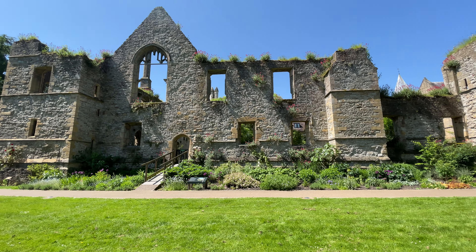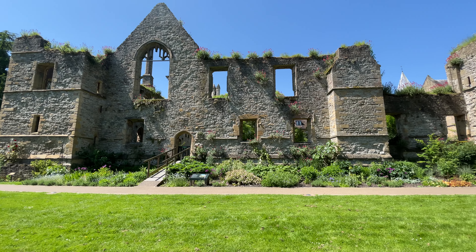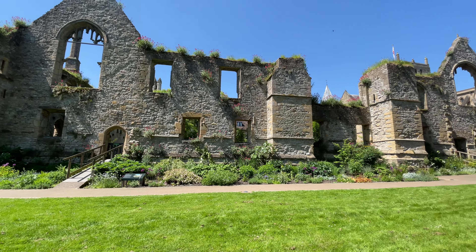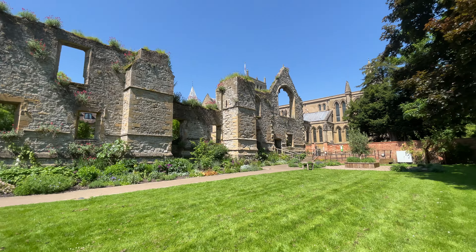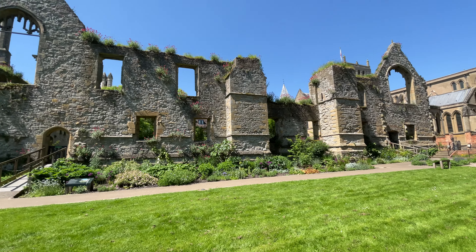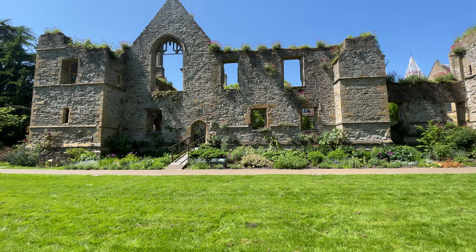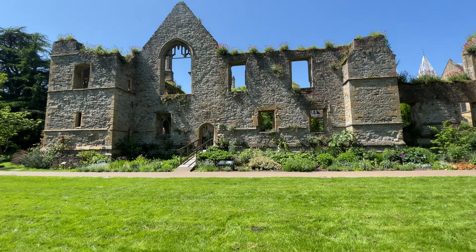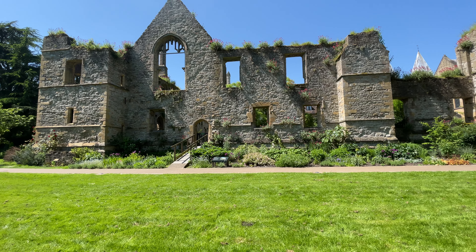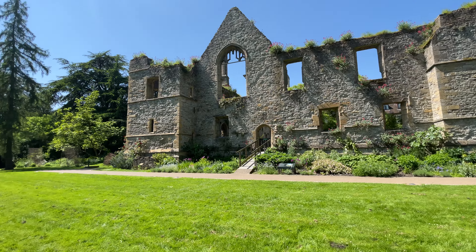Hello everyone. We are in the Palace Gardens in Southwell where Southwell Minster is, and it's like a little hidden gem this place. I've been here many times in the past and today it's a really bright, beautiful May day. There are a lot of people walking around but there's not many people in the Palace Gardens — that's why I wanted to show you while I had the chance.